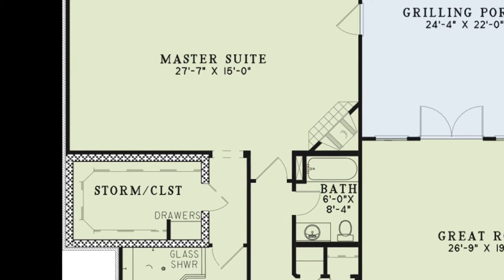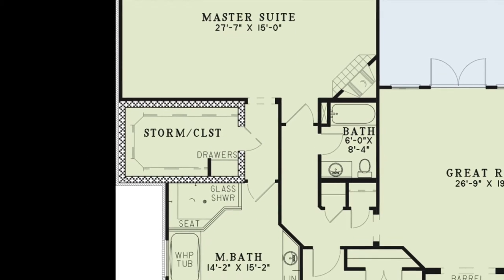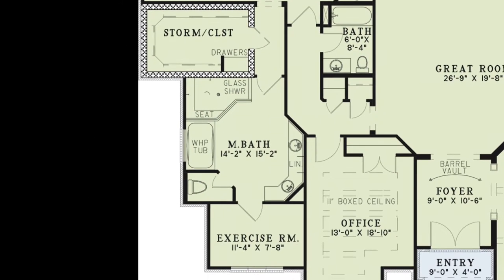The large master bedroom has a cozy fireplace and private access to the backyard and grilling porch. This master suite also features a sizeable walk-in closet which doubles as a storm room, a master bath and an exercise room. The master bath is complete with a whirlpool tub, glass shower with seating, private toilet room, his and her vanities and a linen closet.